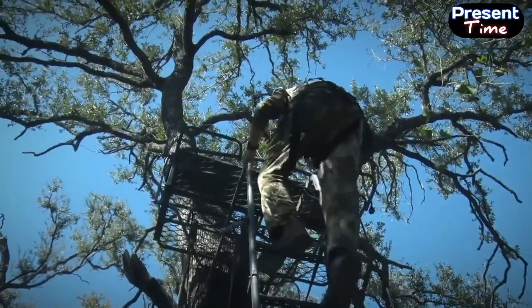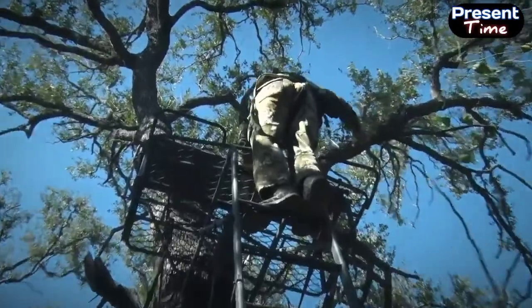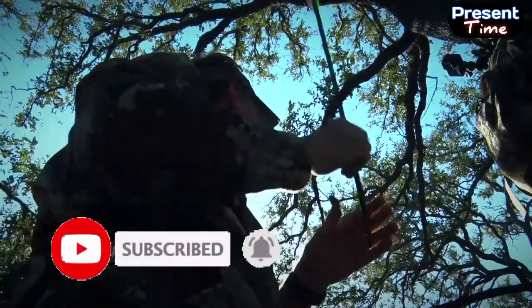Getting settled in. A little bit of crossbow hunting action going on here tonight. It's real windy — you can see the trees above me going nuts.